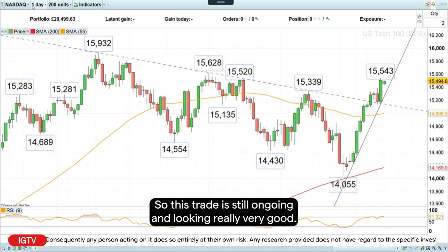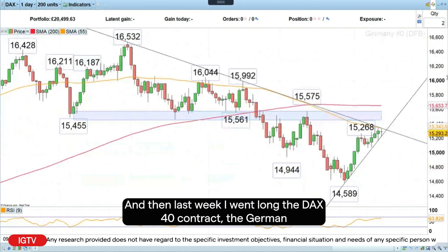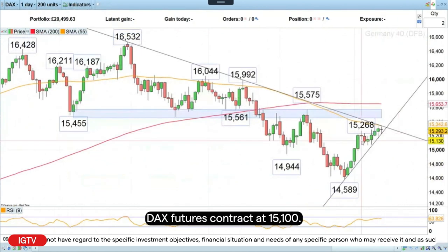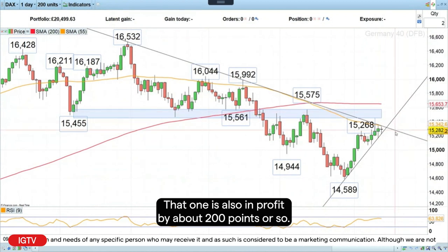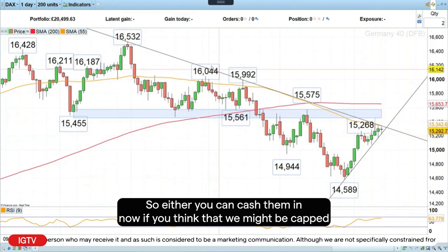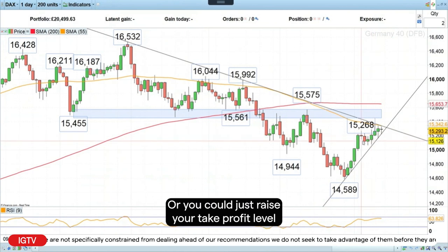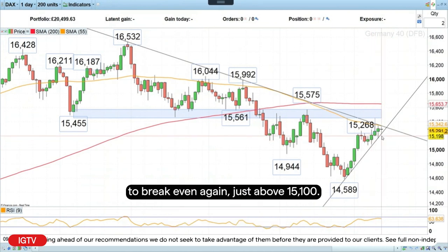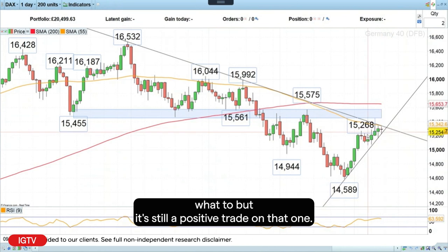This trade is still ongoing and looking really good. Last week I went long the DAX 40 contract — the German DAX futures contract — at 15,100, and that one is also in profit by about 200 points. Either you can cash it in now if you think we might be capped again by the downtrend line going back to July, or you could raise your take profit level to break even just above 15,100, so you basically have a free trade-on. It's still a positive trade.